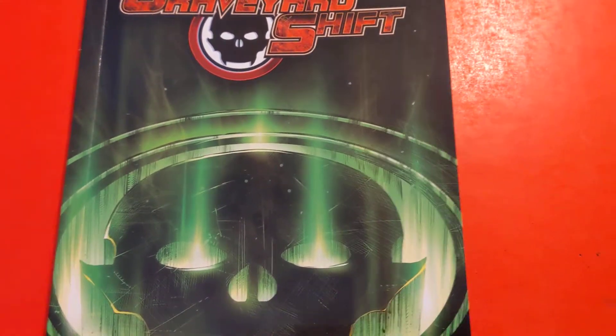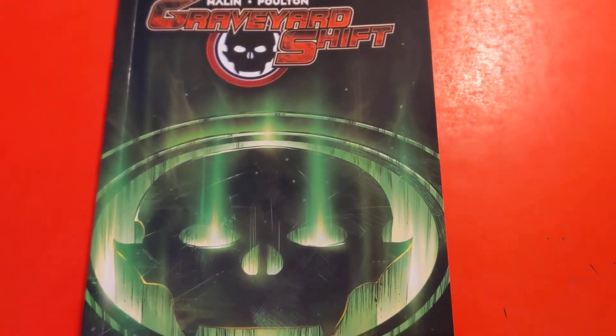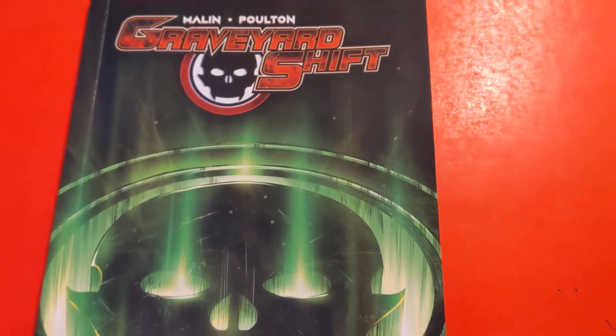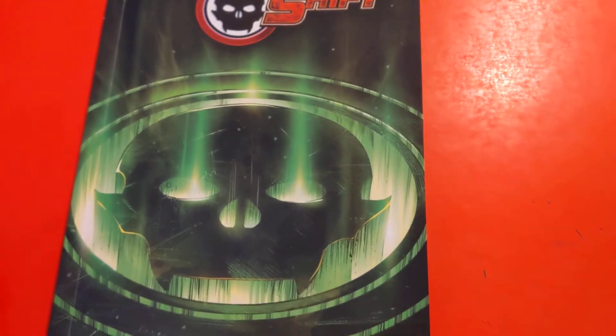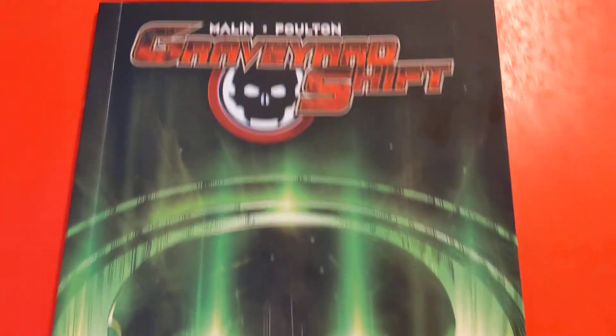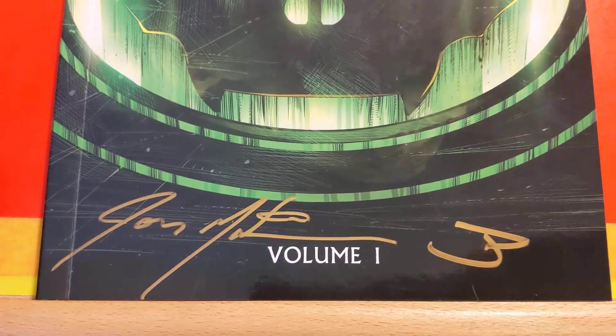Hey, what's up? It is Peter Sharon, and I am a veteran of the video game and movie visual effects industry, and a lover and critic of comics. Today we're going to take a look at Graveyard Shift, Volume 1.